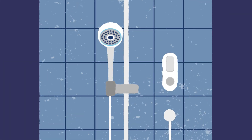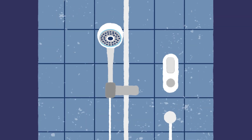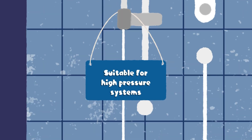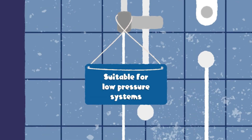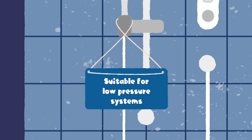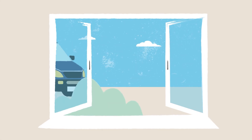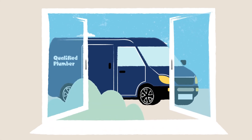Nearly every home water system will suit a digital mixer shower. For simplicity, our showers are labelled as suitable for either high pressure or low pressure systems, but unless your house has a gravity-fed cold water tank, it's likely a high-pressure model will be best. If you're unsure, ask a qualified plumber to check your home system and advise.